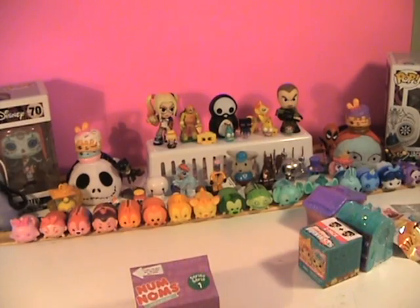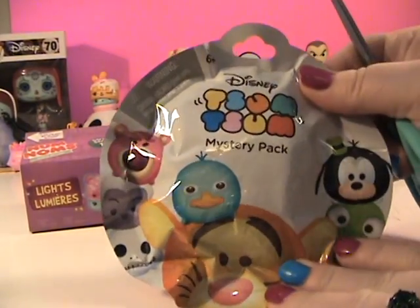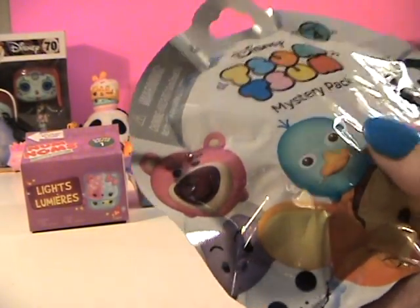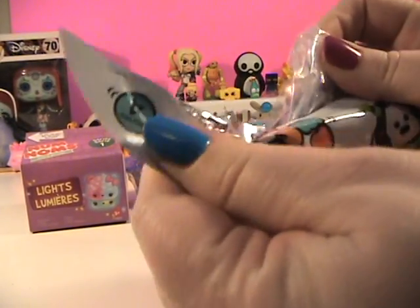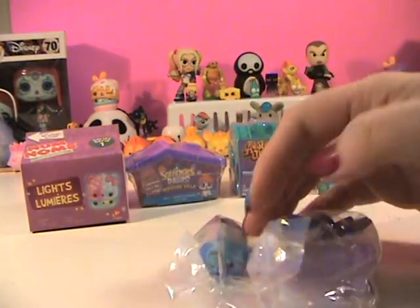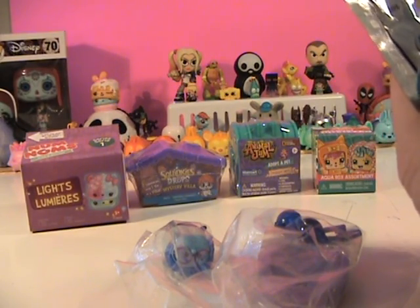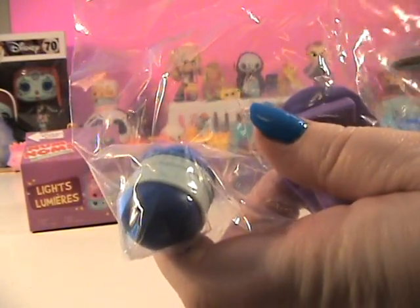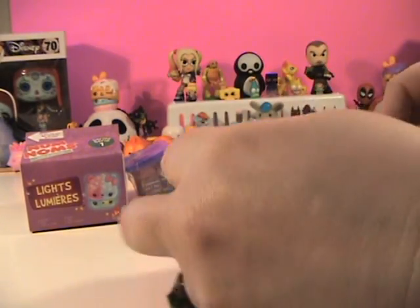All right guys, let's get started with our Zoom Zoom mystery stack. Oh there we go — who is this? Is this Sadness? All right, there she is! Now I have Sadness to go with my Joy. Still need to watch the movie — maybe my girls and I can do that this weekend.